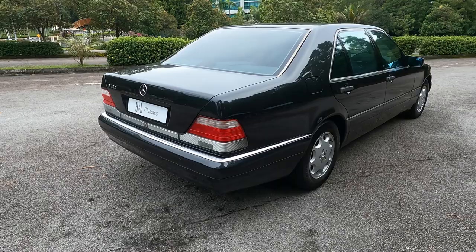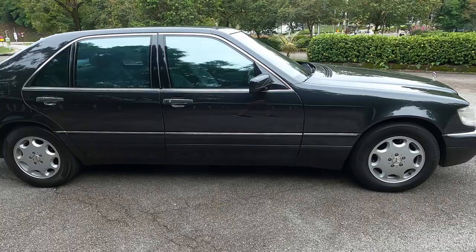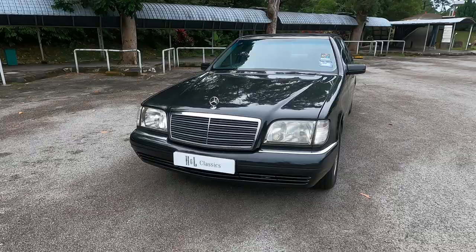The Mercedes-Benz S-Class W140 was an engineering and technological tour de force when it was launched at the Geneva Motor Show in March 1991. At H&L Classics, we have restored several W140s and they are by no means an easy car to restore. The W140 came packed with innovative features that were groundbreaking at the time, in an effort to create the best car in the world.